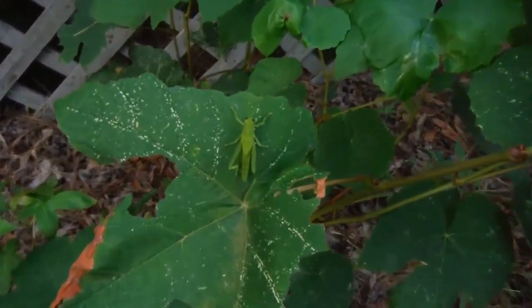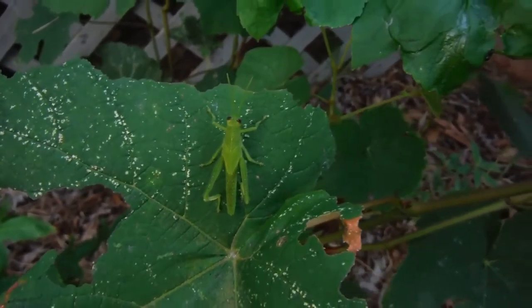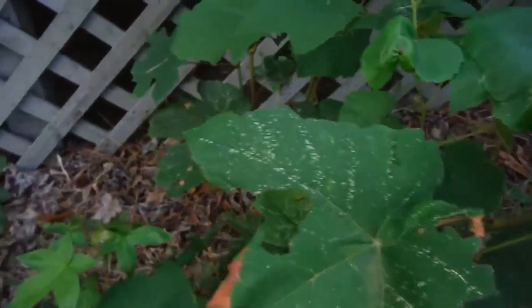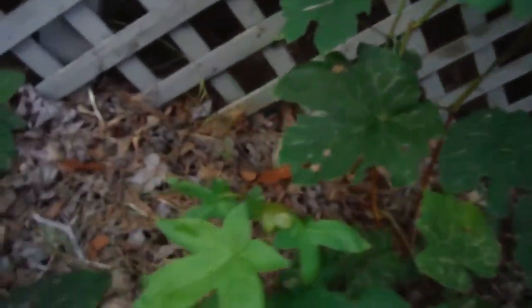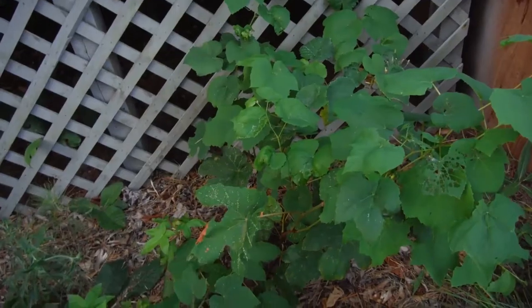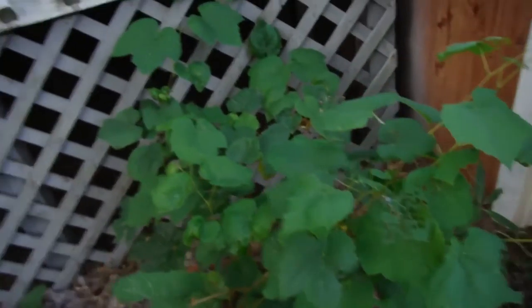Oh, you freaking bastard — look at that leafhopper right on there. Bam! Did I get it? I think I got it! Ha! Yeah, you just got that leafhopper. Anyway, that's probably what all this damage right here is coming from.